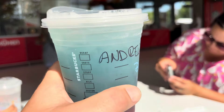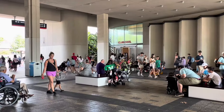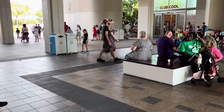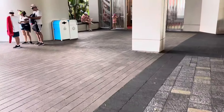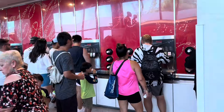A thing of beauty - this is called a summer berry refresher, excellent. Although we've only just had a beverage, we're going to head across to Club Cool where you can help yourself to beverages from around the world for free, and one of those beverages is Beverly.